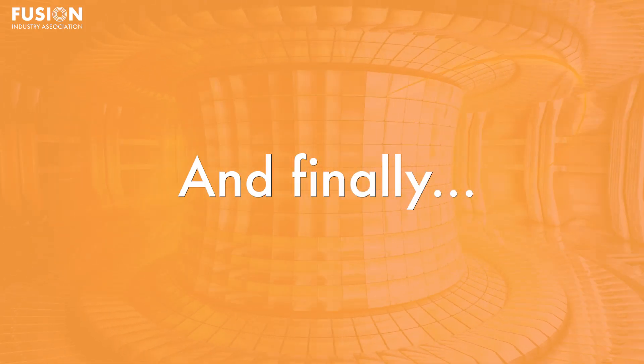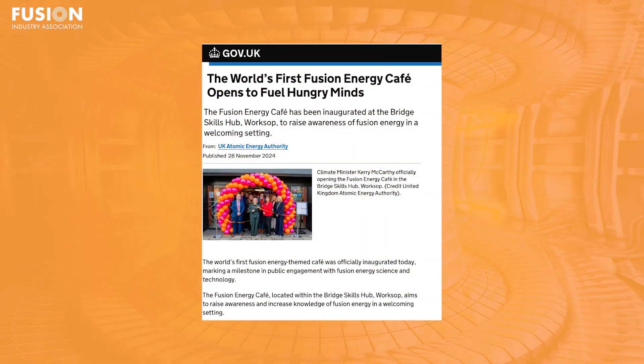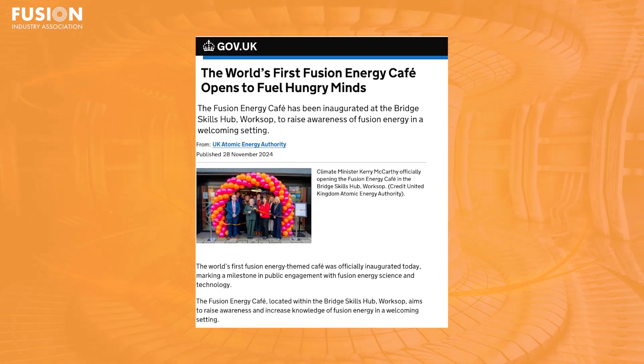And now, as promised, here are the bonuses. First up, I have news of the world's first fusion energy cafe, opening at the Bridge Skills Hub in Worksop, efficiently launched by the UK Climate Minister Carrie McCarthy. Visitors can immerse themselves in interactive displays, enjoy themed décor and attend guest talks that bring cutting-edge research to life over a cup of coffee. I always really love seeing fusion initiatives that blend science with community engagement, so make sure to read more about it in the link below, or if you get the chance, pop in to experience it for yourself and let me know in the comments.